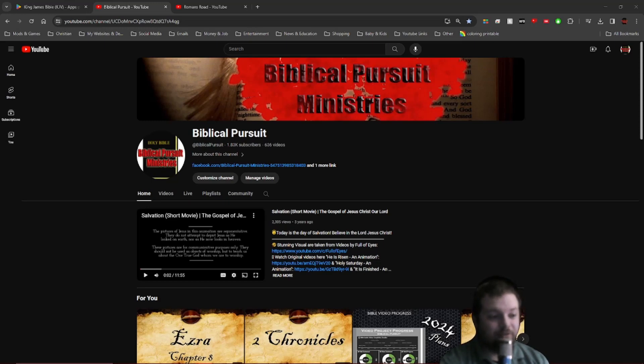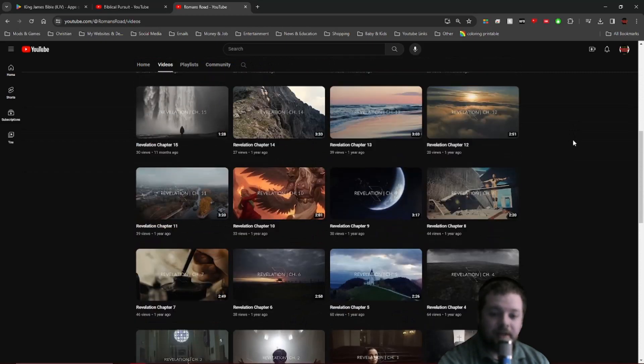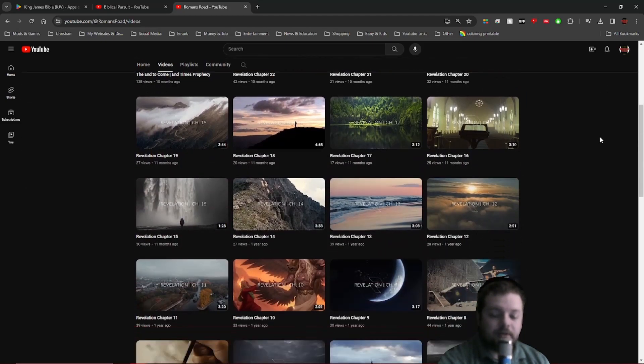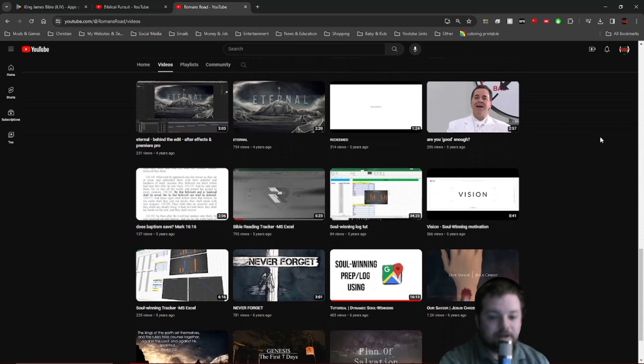We're going to go over how you can accomplish this in 2024 and actually make it through the entire Bible in one year. I have some pretty cool tools for you. The first tool is an Excel spreadsheet from my favorite guy over at Romans Road. The credits go to Romans Road — he created and developed this Excel spreadsheet. You want to check his channel out at Romans Road on YouTube. That's brother Godwin Thomas. Definitely recommend heading over there and subscribing to his channel.